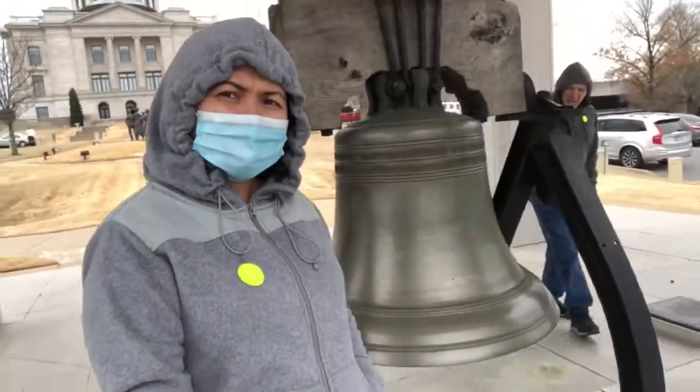They have a bell here in Arkansas — look at the bell!